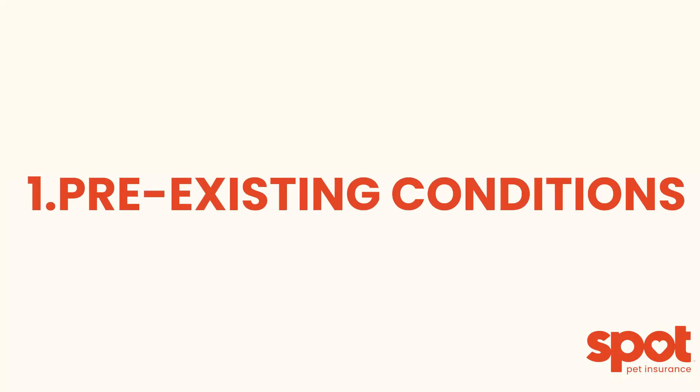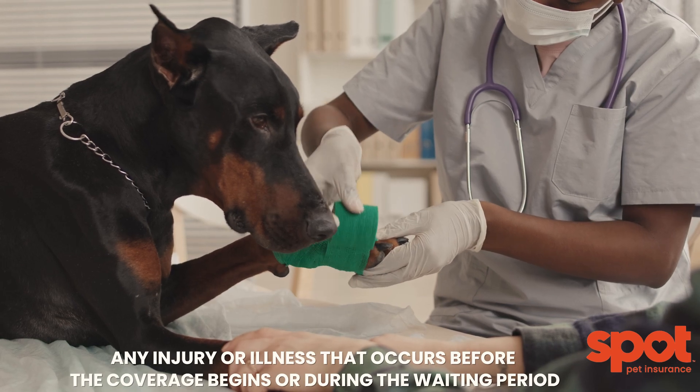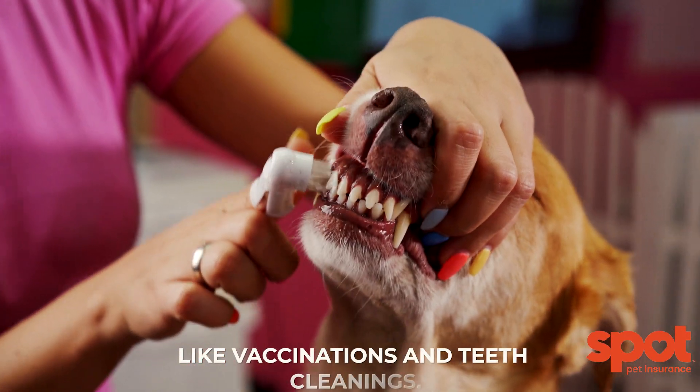1. Pre-existing conditions. Any injury or illness that occurs before the coverage begins or during the waiting period is not covered. 2. Preventive care. Base plans typically do not cover routine services like vaccinations and teeth cleanings.